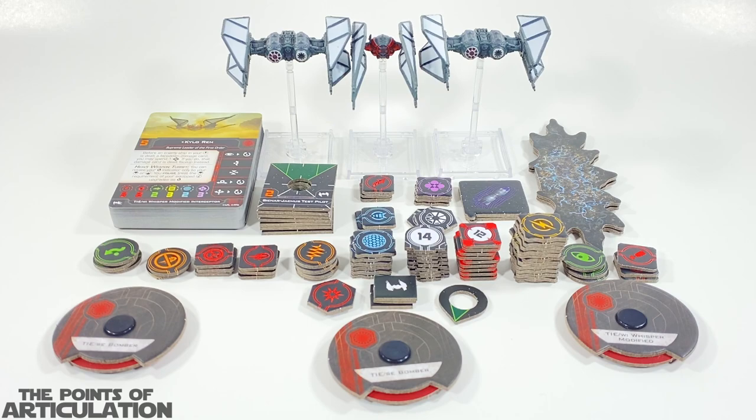This set features two different vehicles. The first one is the TIE Whisper, which was first seen in Star Wars Episode IX: The Rise of Skywalker. And the second is the TIE SE Bomber, also known as the First Order TIE Bomber, which was first seen in Star Wars Allegiance, which is a comic.